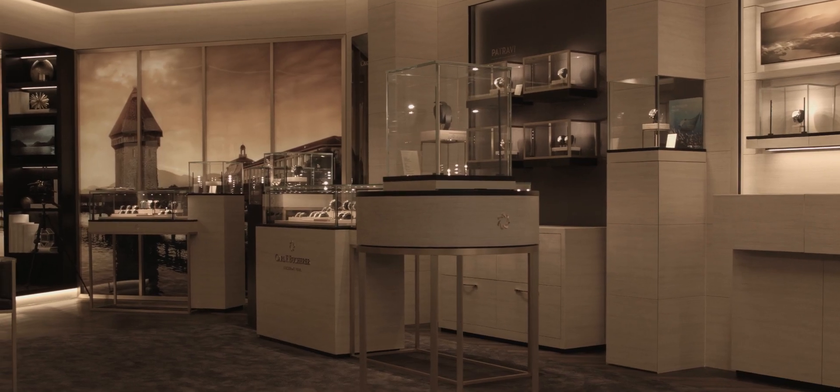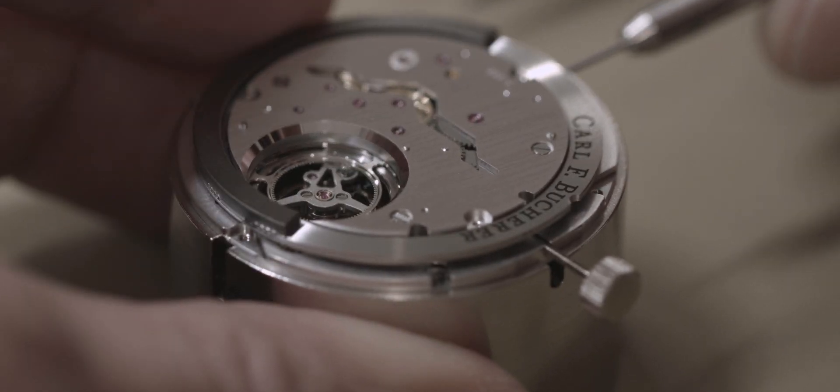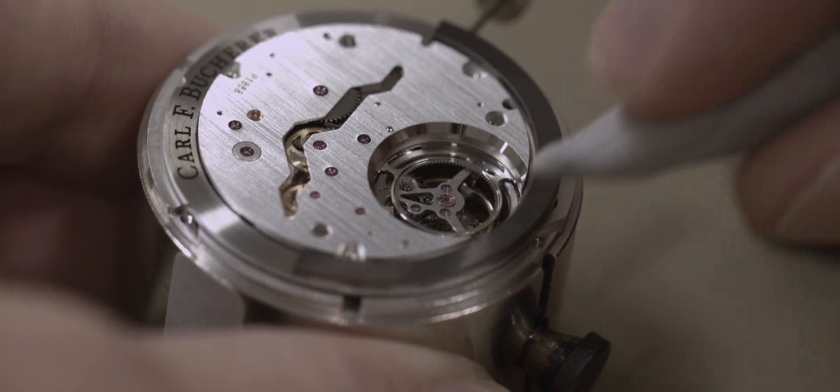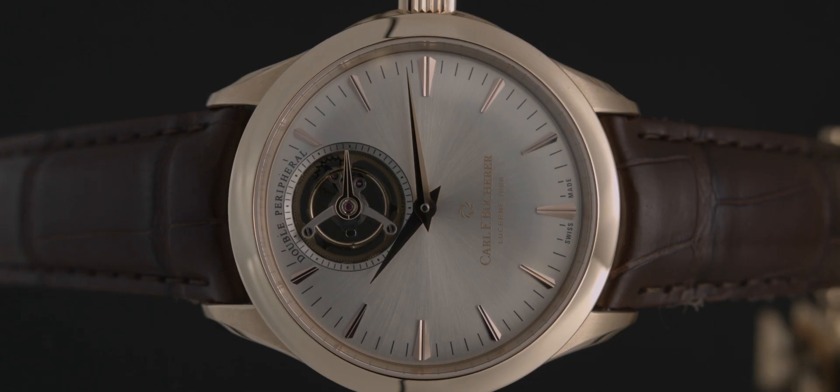One of the unique characteristics of Carl F. Bucherer is the use of a peripheral rotor. This is a winding rotor that does not obscure the view on the movement, but rotates around instead of on top of the movement. We will be taking a closer look at the Manero Tourbillon Double Peripheral and we will be talking to Marcus Kaiser, Head of Products, Samir Mudanovic, Head of Movement Manufacturing, and the brand's CEO, Sascha Moury.